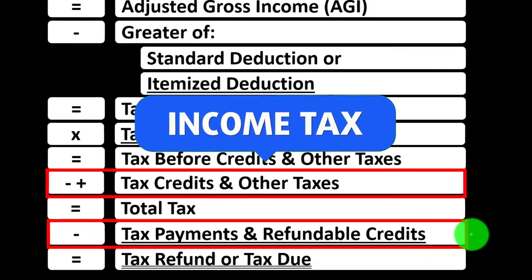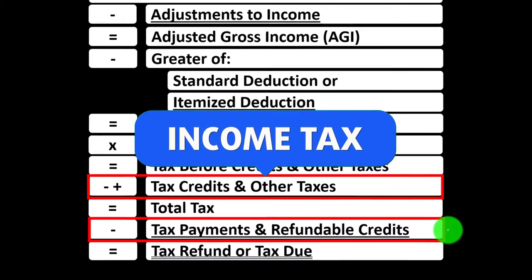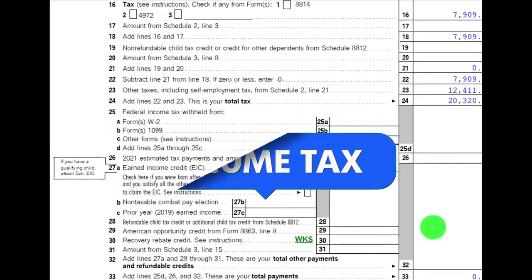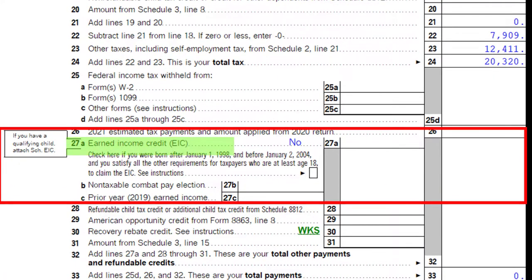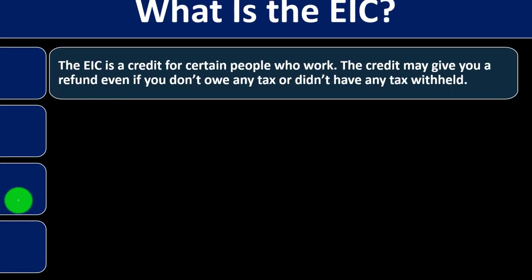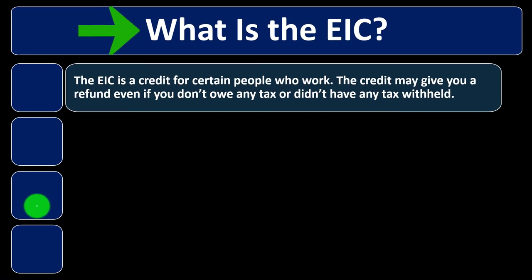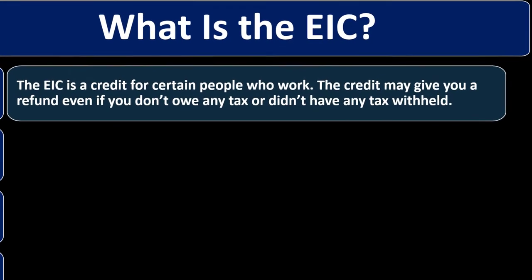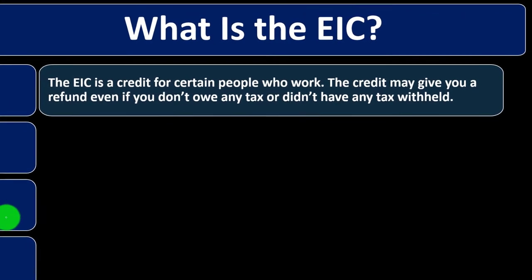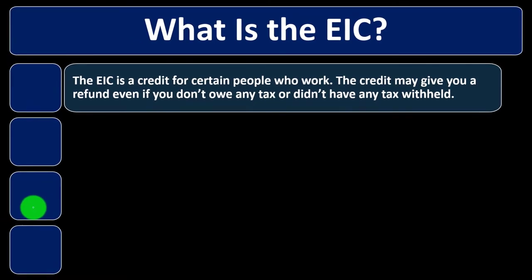The earned income tax credit is one of the biggest refundable credits that exists. On page two of Form 1040, in the refundable area at line 27, you'll find the earned income tax credit — the EIC. The EIC is a credit for certain people who work, and it may give you a refund even if you don't owe any tax or didn't have any tax withheld.